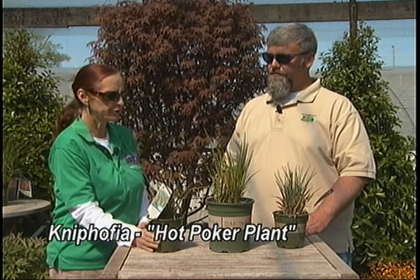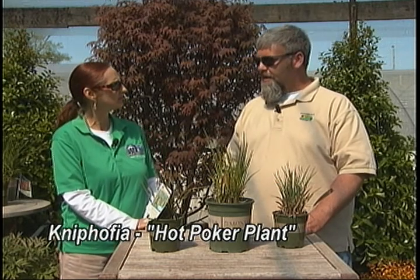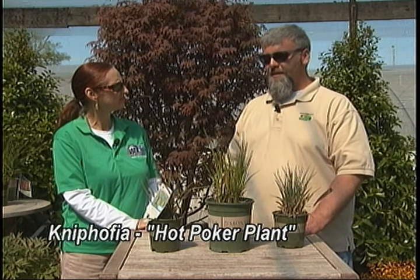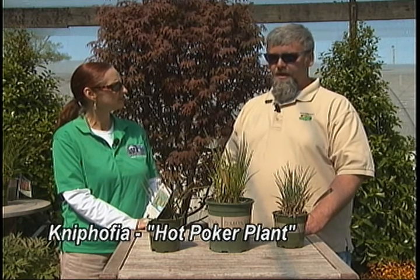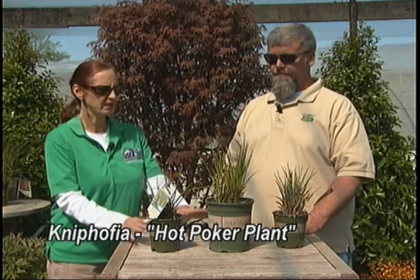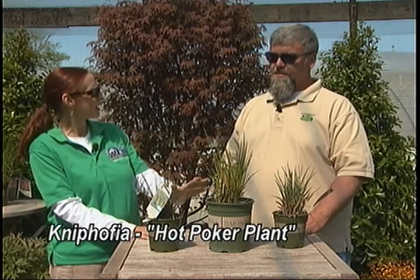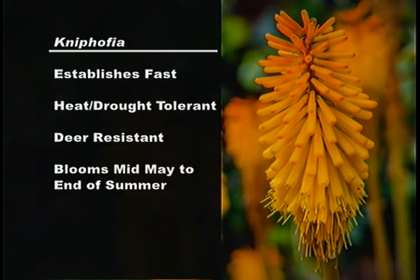The way the flower is shaped — somewhat trumpet-shaped — it attracts hummingbirds and butterflies. Deer typically don't like to eat this plant. All these varieties are going to get between 12 and 20 inches tall with the flower spikes, which is somewhat shorter than the old-fashioned variety.